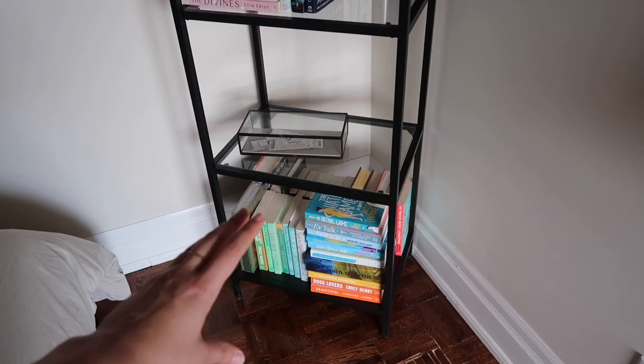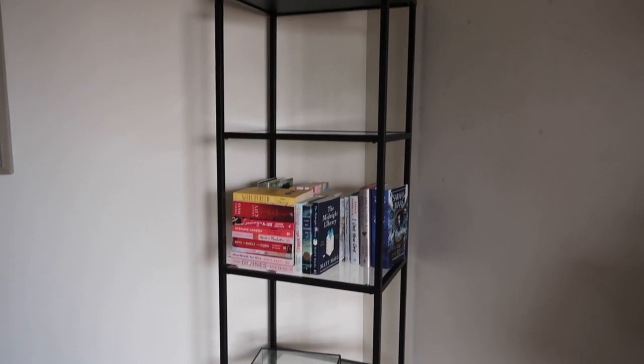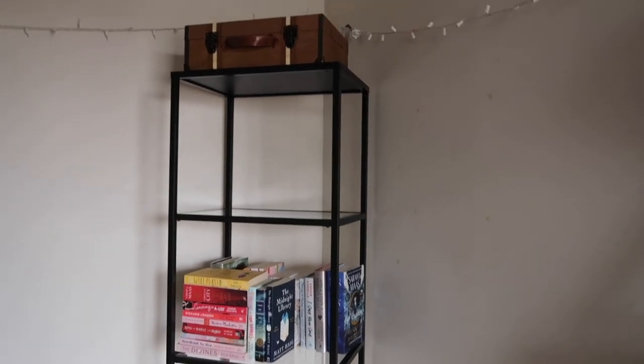Even though the bottom shelf is quite full, I personally like to put decor on the other ones just to break it up a bit, but I am running out of space. If I keep it to only two shelves, I might not have the luxury of doing that in the future.